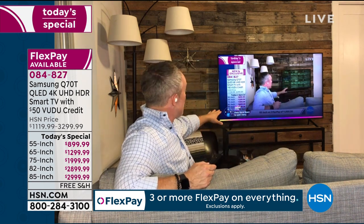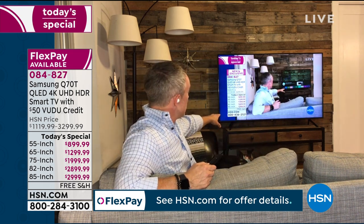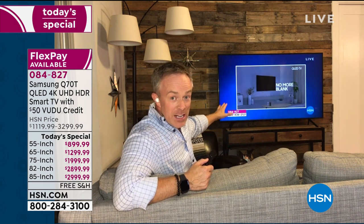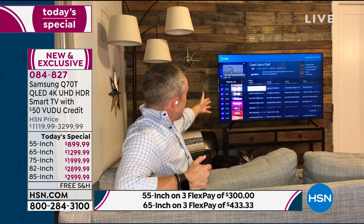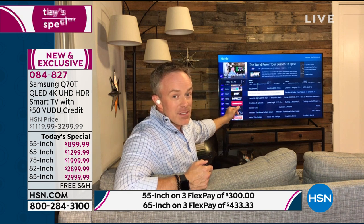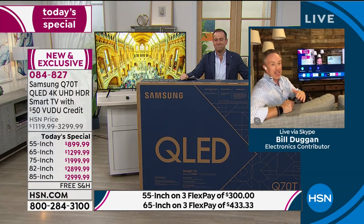Bill demonstrates Samsung Plus - free television right there on the TV. Samsung Plus gives you over 100 channels of free television: HSN, QVC, content for sports lovers, kids, design fans, crafters - all free. That is what Samsung delivers: not only a beautiful picture, they're giving us free television and a great way to enjoy it when it's turned on and even turned off.